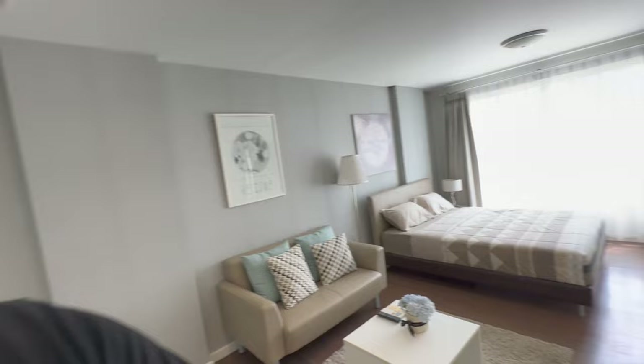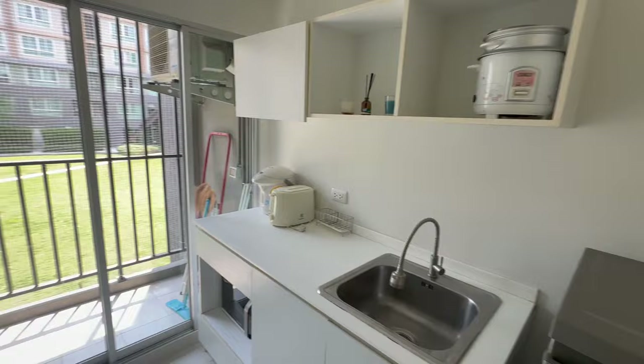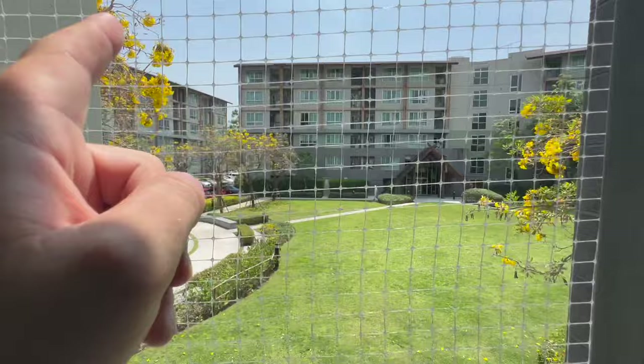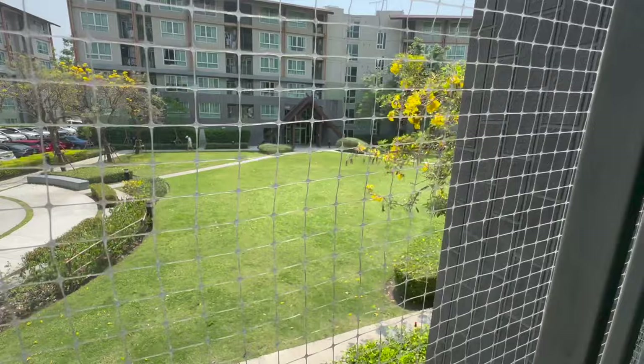Out on the balcony now — I think that's Building B over there. It's quite a big complex, buildings everywhere, but it's very well kept. Given the pool and the gym facilities, you really can't go wrong for this place.